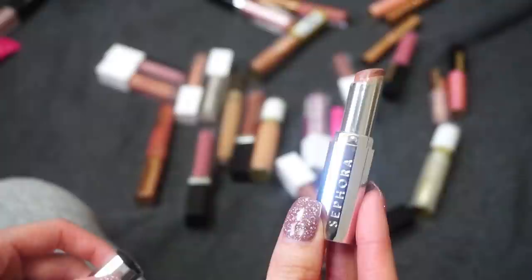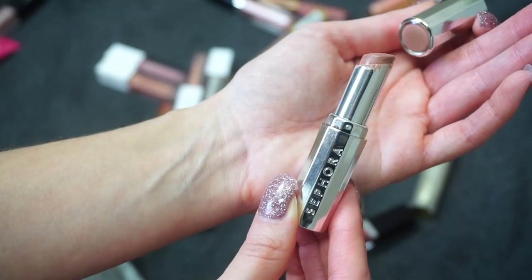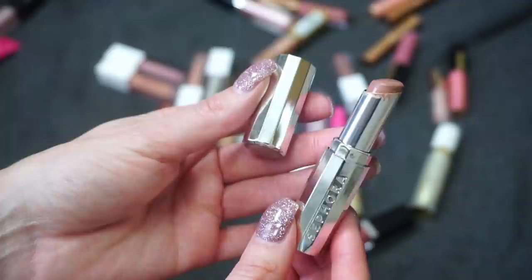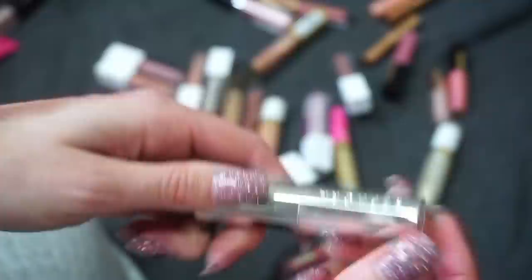This is one of the Sephora lip balms — the actual name isn't on the packaging, which is a little annoying. It's supposed to be like a dupe for the Marc Jacobs one, and a lot of people were speaking highly of it, so I bought this shade and I really do like it. It's more of that balm, shinier consistency that I don't always go for, but I actually thought this one was really pretty. I'm a bit torn — I kind of feel a chopping block video coming — but I'm going to keep it for right now.